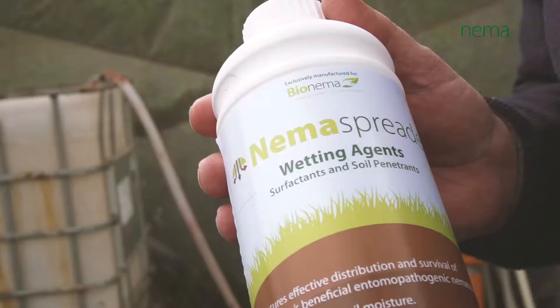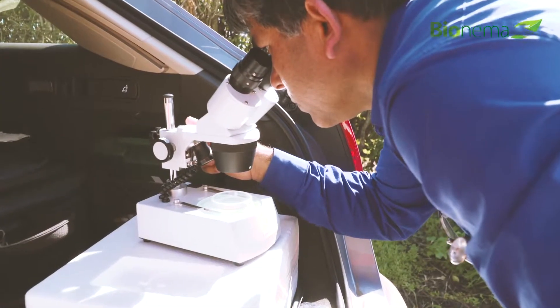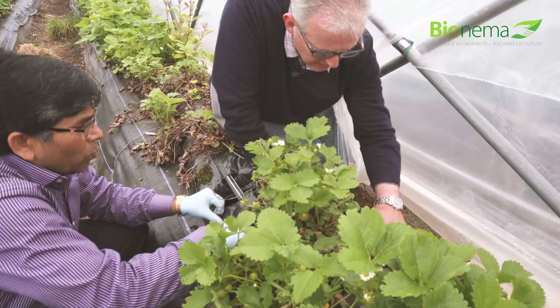Nema Trident, the tri-component solution developed by BioNema, is a chemical-free pest and disease control that's working for growers and producers alike.